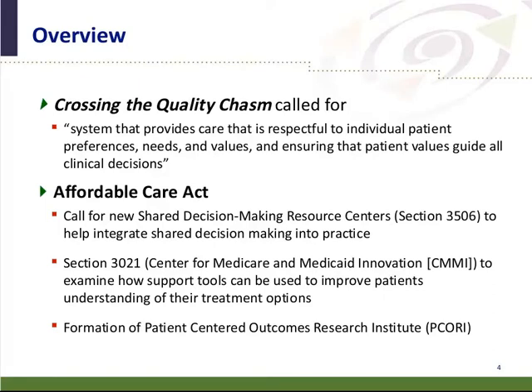This was further enhanced by language in the Affordable Care Act, which called for new shared decision making resource centers in Section 3506 to help integrate shared decision making into practice. While this was called for, it was not necessarily funded. Section 3021 called to examine how support tools can be used to improve patient understanding of their treatment options. Additionally, the Patient-Centered Outcomes Research Institute, PCORI, was formed to generate patient-centered outcomes that can be used to guide decision making for patients and other stakeholders.